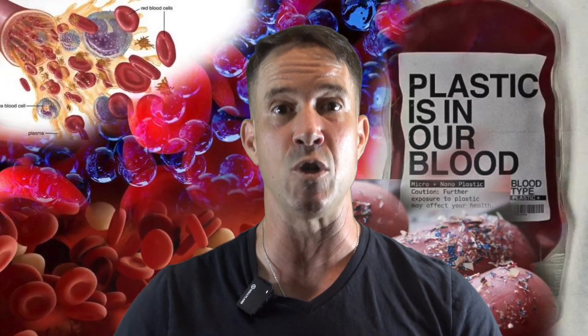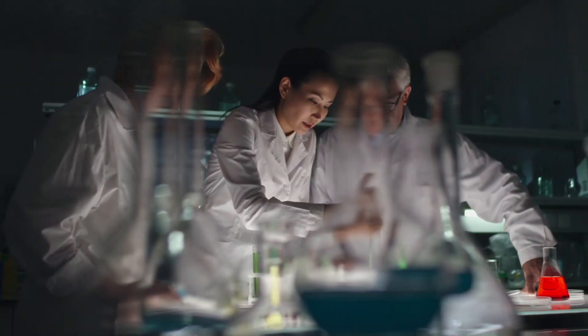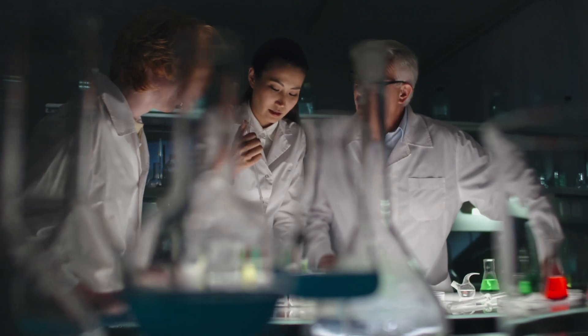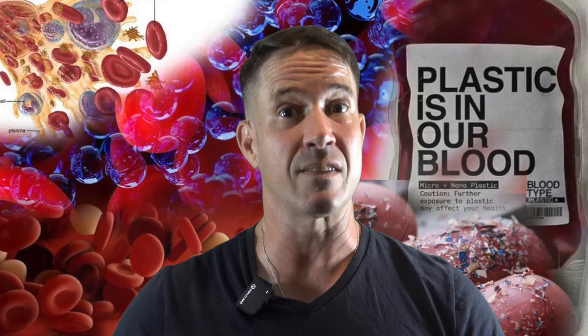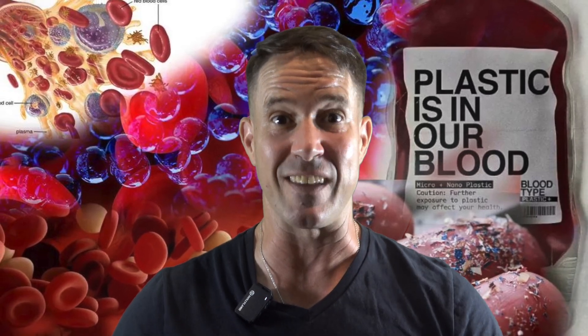Microplastics are literally inside us now. They're in our blood, our organs, even our brain. And the worst part — for the longest time no one knew how to get them out. But today that might be changing, because doctors and researchers believe they finally found a way to clean microplastics out of the human body. Stick with me because I'm going to share exactly what they discovered and how you can start using it immediately. Spoiler alert: it doesn't involve swallowing magnets or bathing in seaweed.